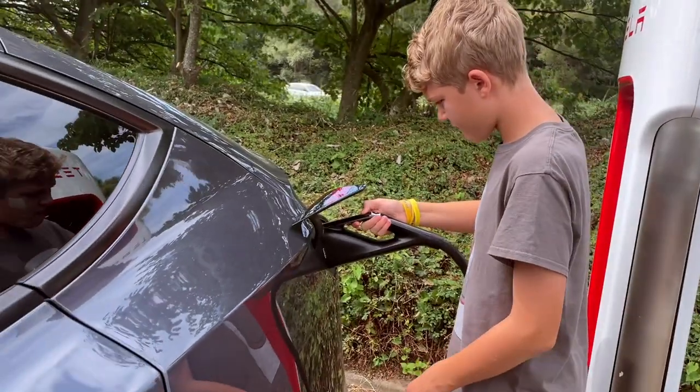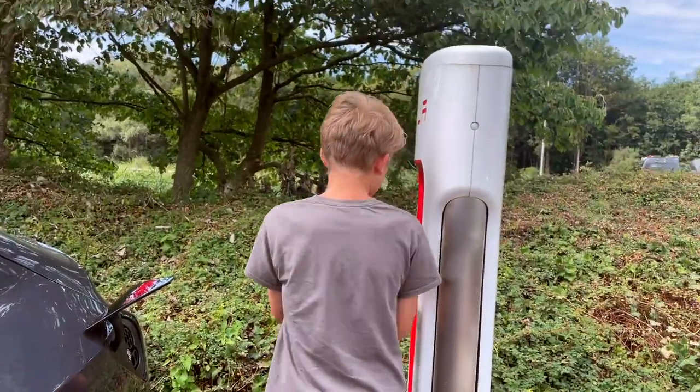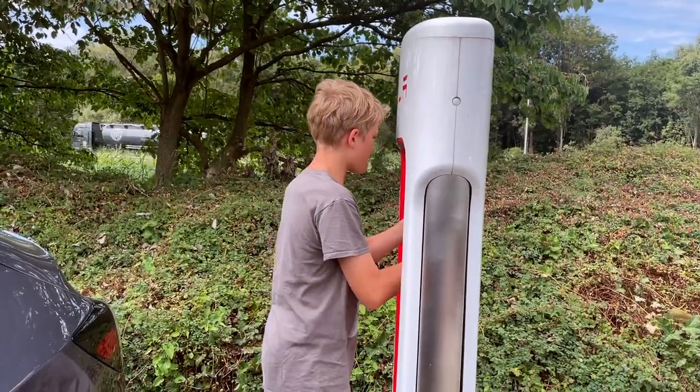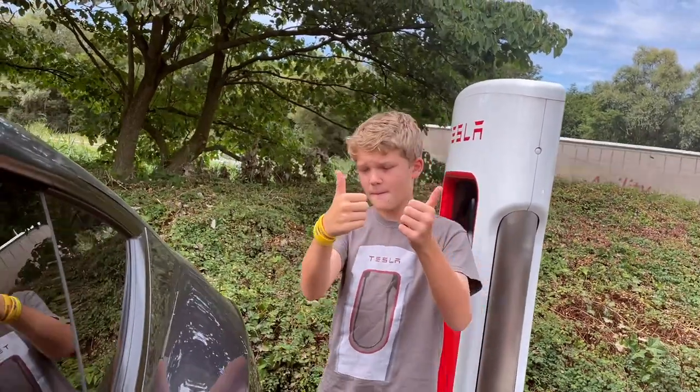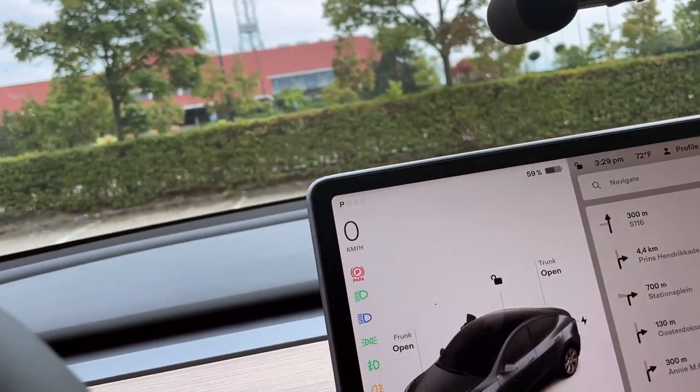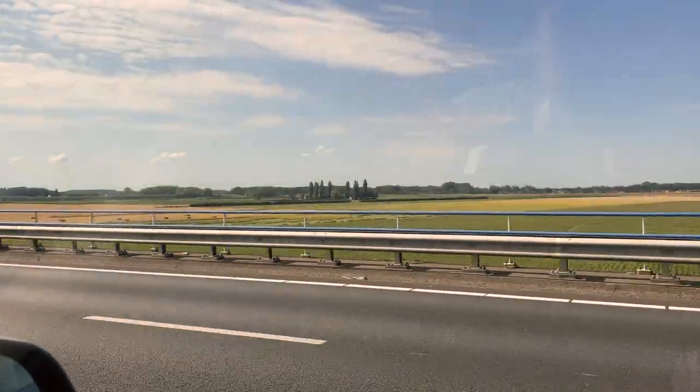Let's do it. It worked this time with the button — 250s are better with the button. All right, sweet. Let's head back to Amsterdam.